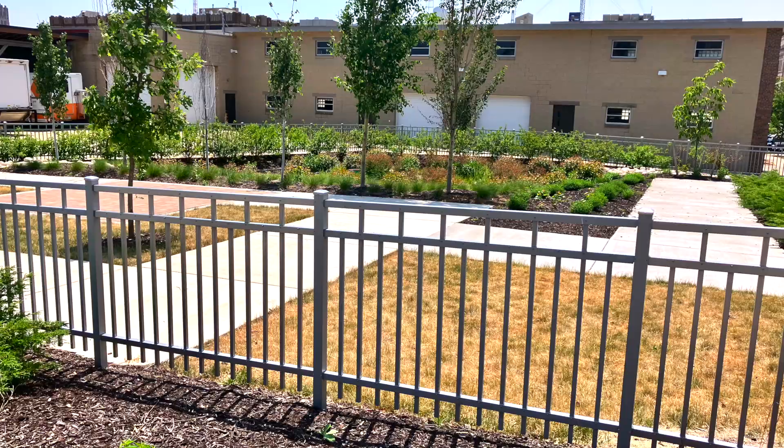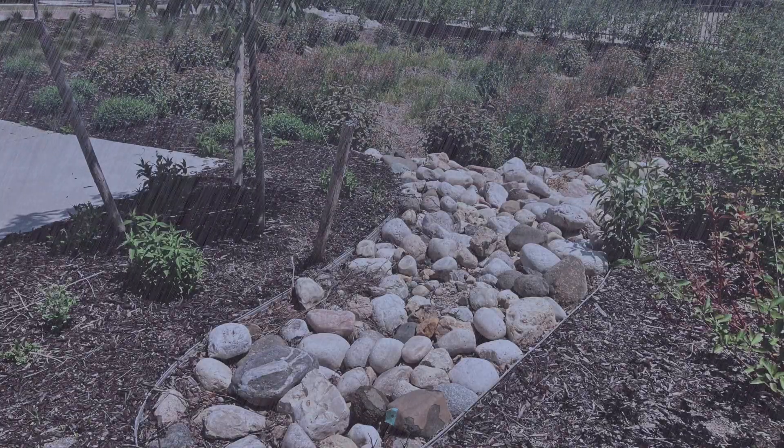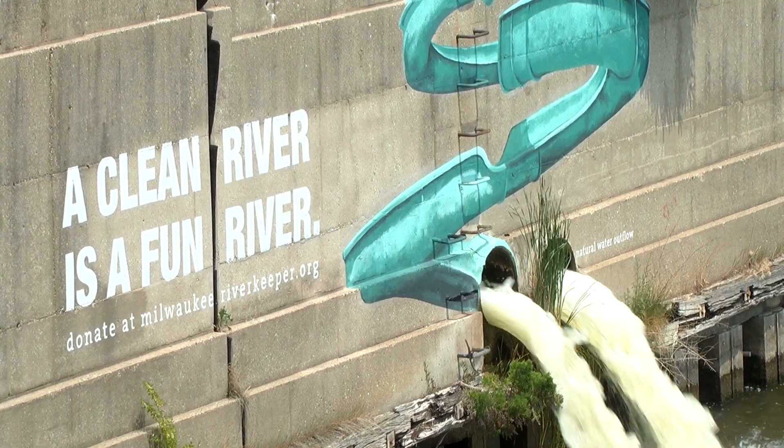The pocket park can manage 16,000 gallons. If we have a big rain, it can help with runoff from the street and again help prevent that pollution from making it into our drinking water.